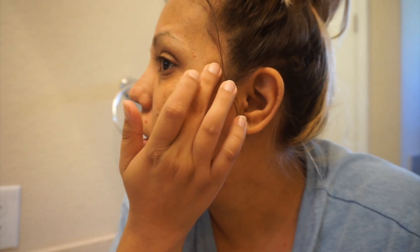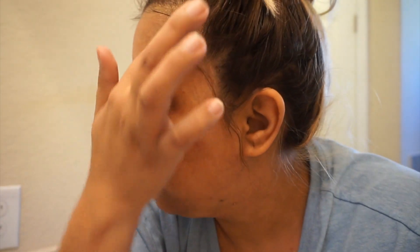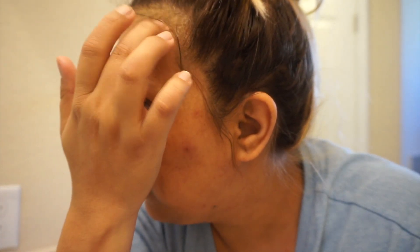This is my last step for what I do in the mornings and at night before I go to bed. I hope you guys enjoy this video — if you did, please give it a thumbs up, don't forget to subscribe if you're not subscribed already, and I will see you guys in my next video.